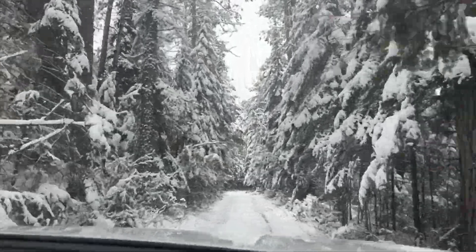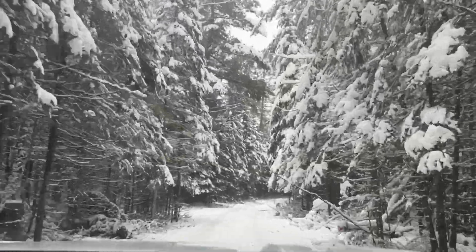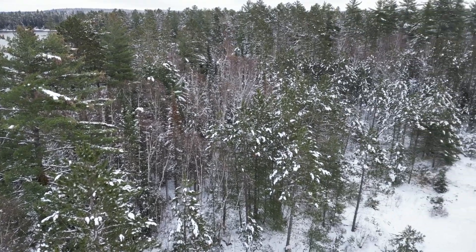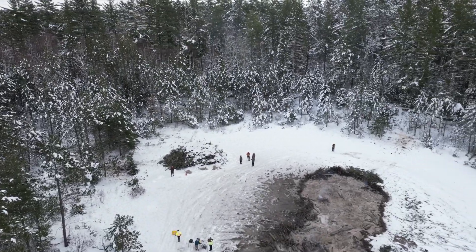Our first opportunity to test the sensor integration and collect data from an actual fire was during fieldwork in Dryden, Ontario, with the National Research Council of Canada's Flight Research Lab and the Ontario Ministry of Natural Resources and Forestry's Aviation Forest Fire and Emergency Services.